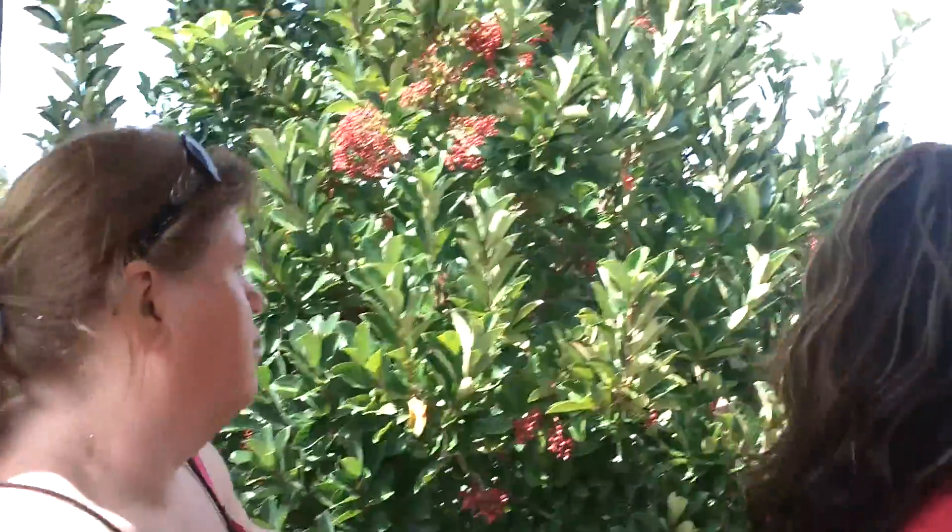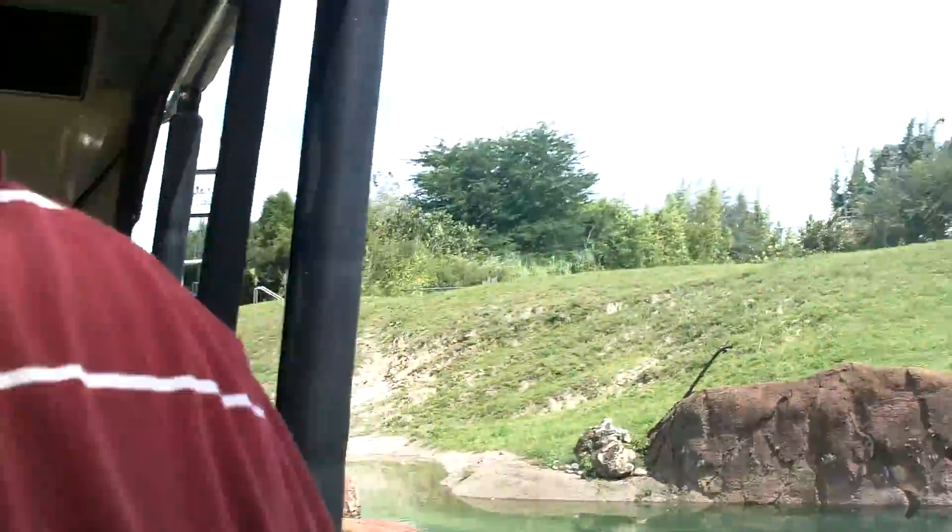A bush. Welcome to Busch Gardens! Now the jokes do not get any better. I don't get paid enough.